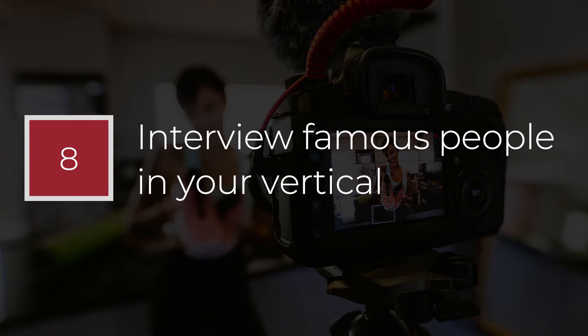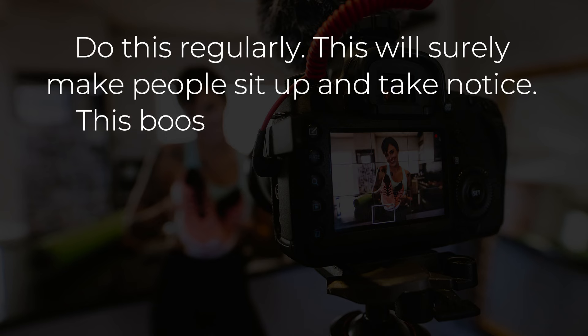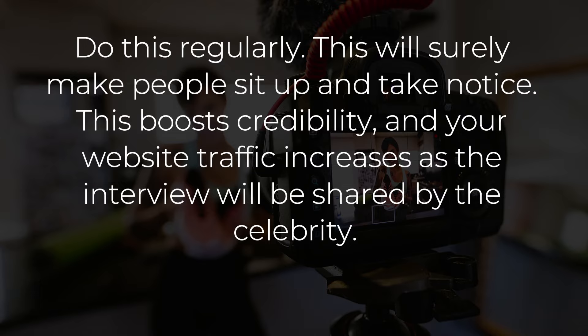Point number 8: Interview famous people in your vertical. Do this regularly. This will surely make people sit up and take notice. This boosts credibility, and your website traffic increases as the interview will be shared by the celebrity.